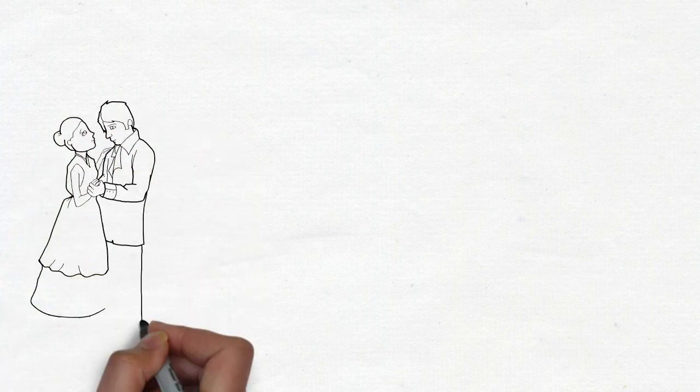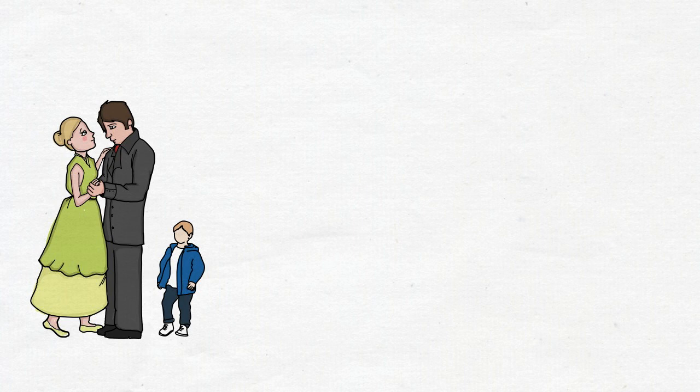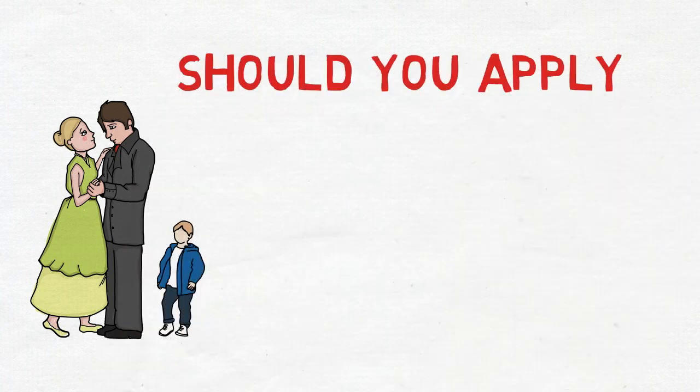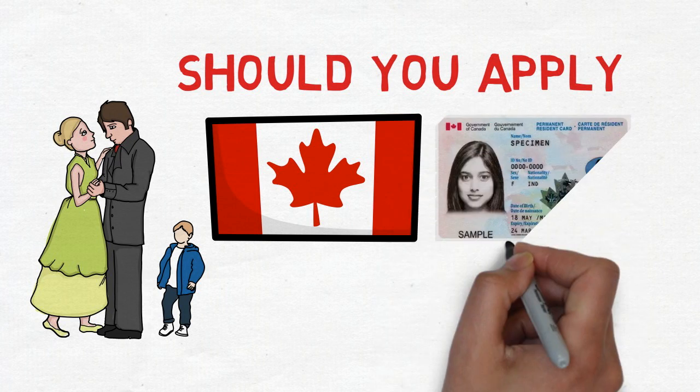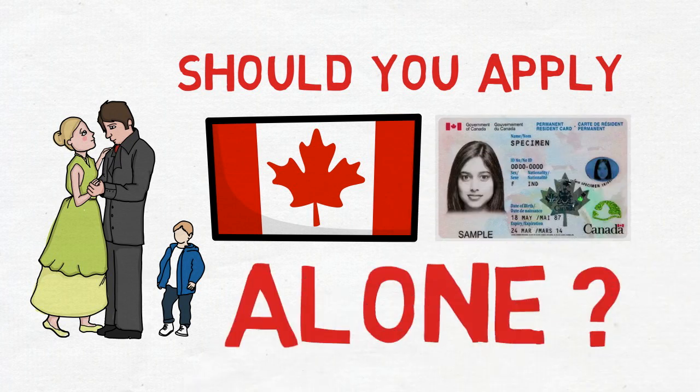You are married and have a wonderful spouse, or might have a sweet kid as well, but to score more points in the CRS system you are wondering if you should apply for Canadian permanent residency alone and call your family after you arrive there as dependent permanent resident visas. Is this a good tactic? Should you actually do it? Will this make any difference?